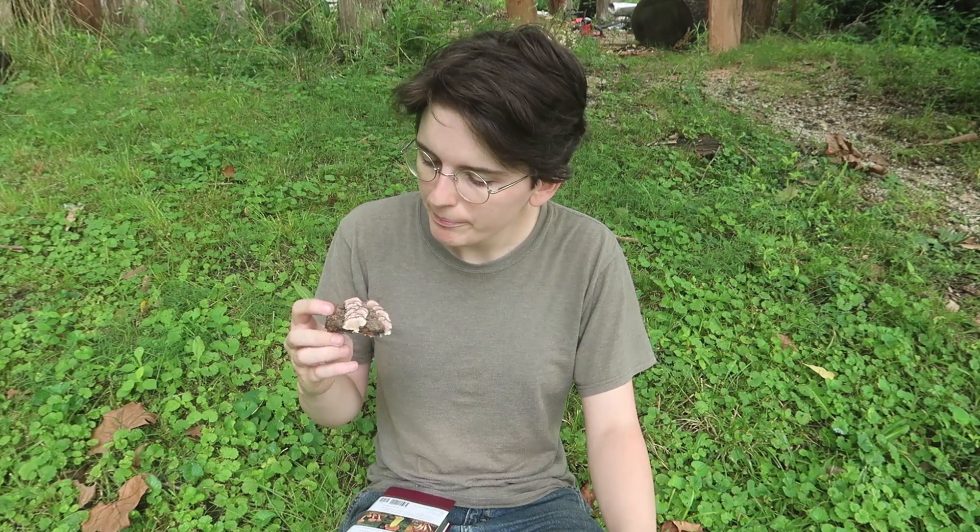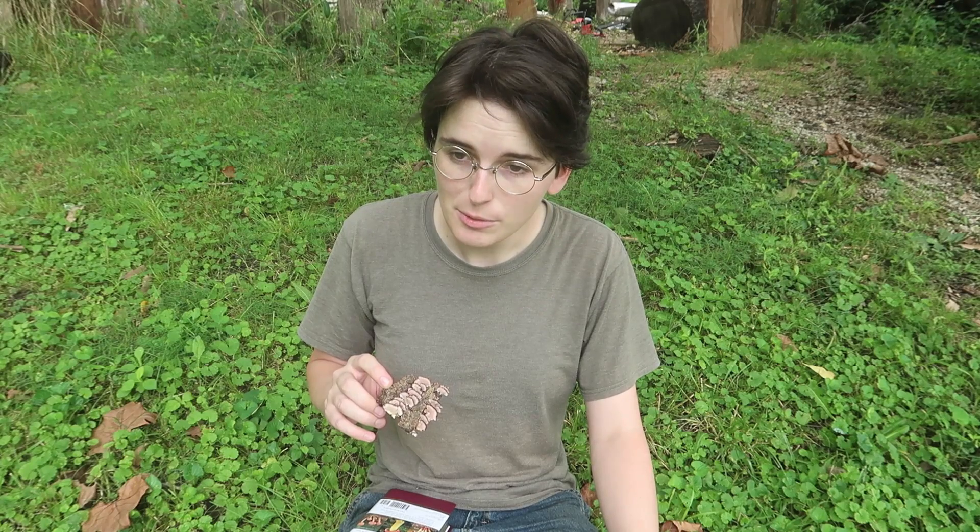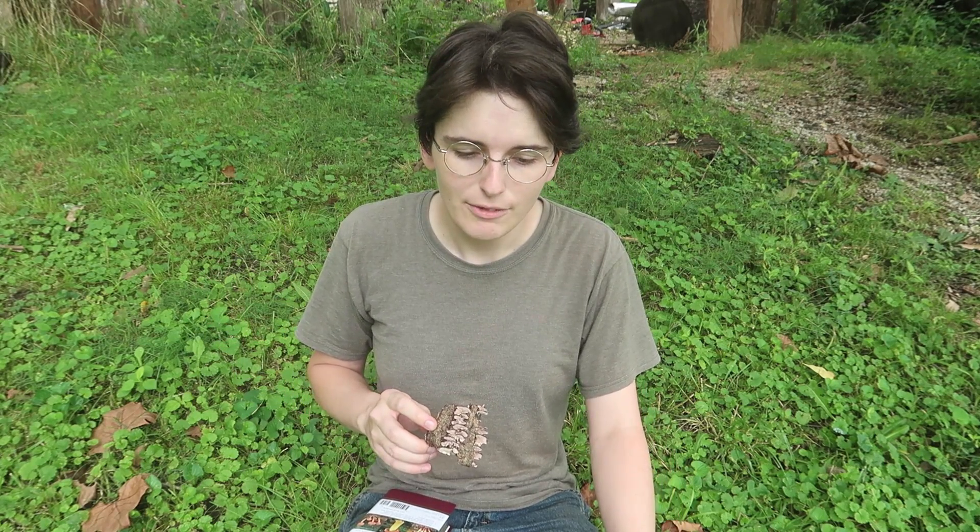Violet-toothed polypore. Now, I'm not particularly interested in eating mushrooms — I like observing them and watching them do their job more. Although I do like mushrooms on things sometimes, and I do plan to use all the sawdust I'm creating with my sawing for producing my own turkey tail mushrooms eventually.